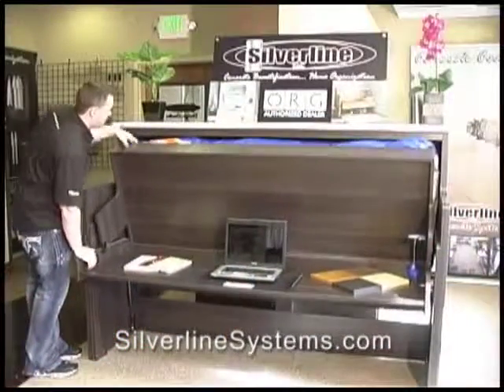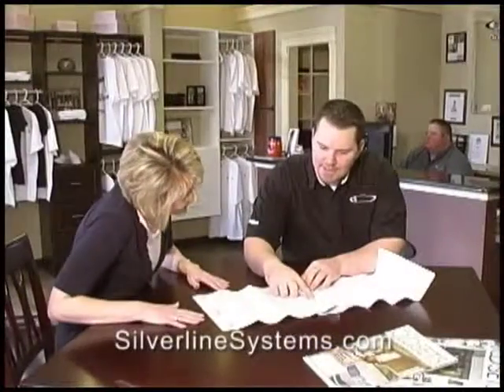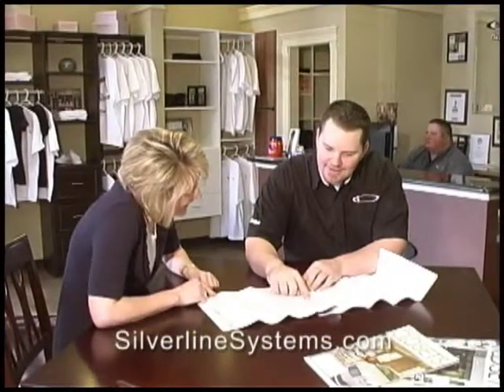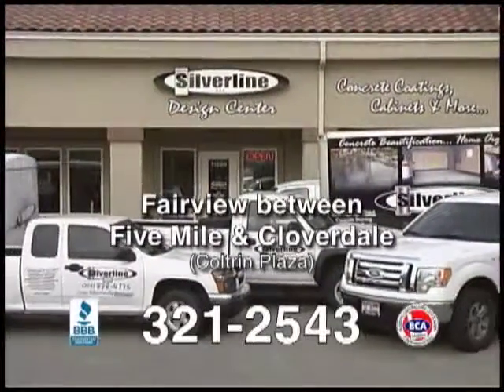Visit our design center. Give us your thoughts and ideas — we'll make them a reality. Come in for a free design consultation on Fairview between 5 Mile and Cloverdale in the Coltrane Plaza. 321-2543.